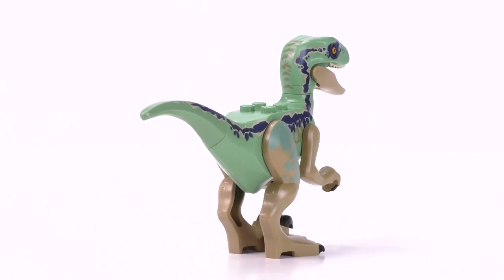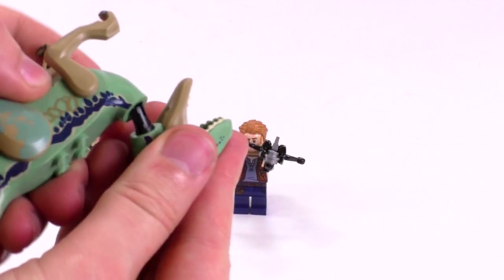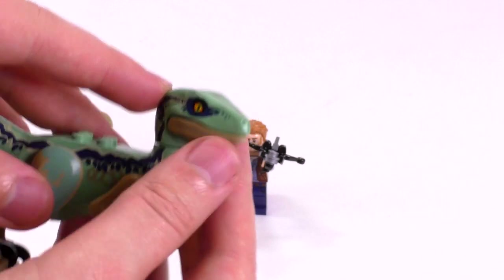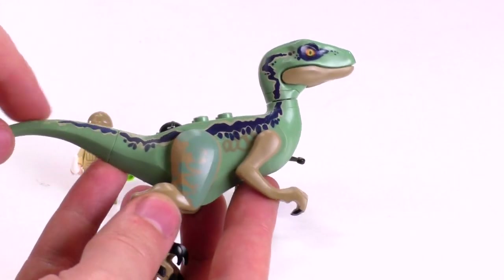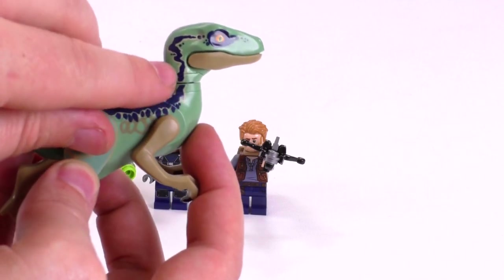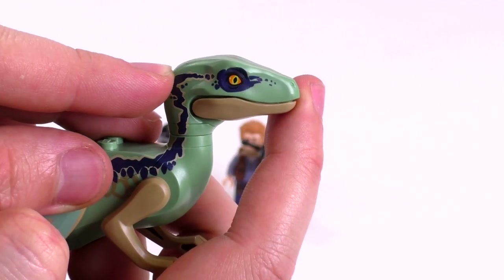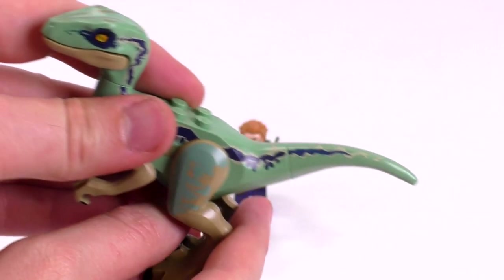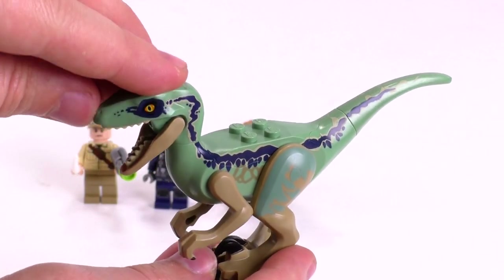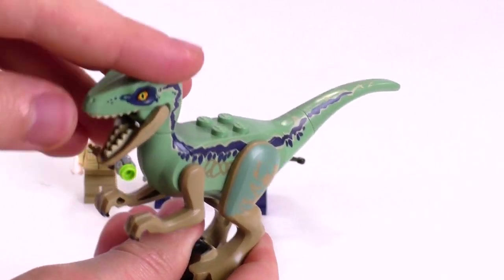Awesome velociraptor mold — you can take off the legs, arms, and head. It just fits in there with a little pin piece, and it comes with a satisfying little snap. What really makes him unique is that his body is molded in sand green, and we have the dark tan with special printing that goes all along the tail and body, matching up really well. The red and yellow eye is juxtaposed nicely with that dark blue. He's not completely blue, but they call him that because he has slightly different markings compared to the rest of the raptors. The movie wasn't out as of recording this video, but he's a really cool character.